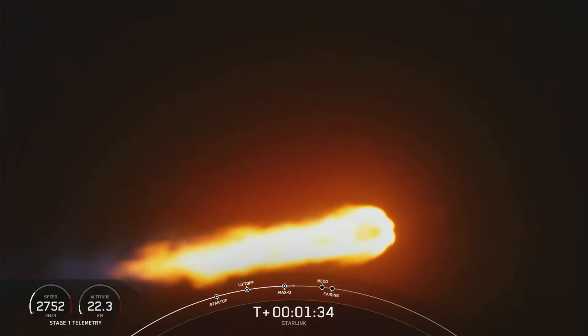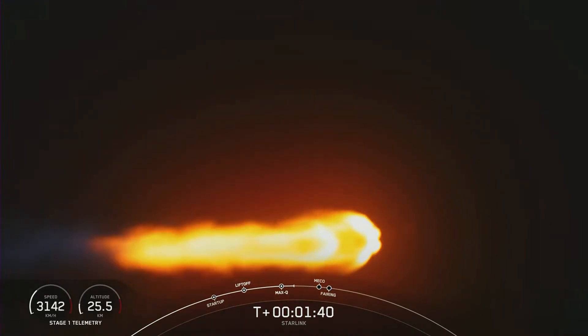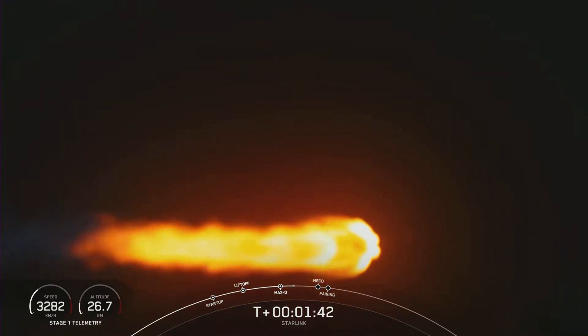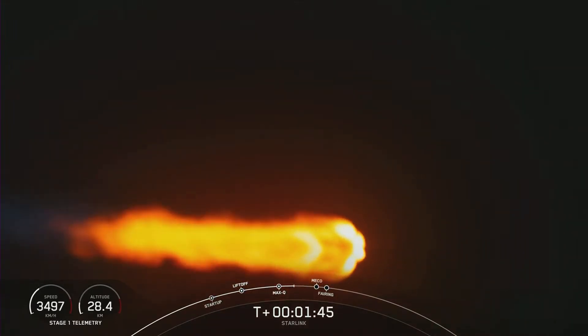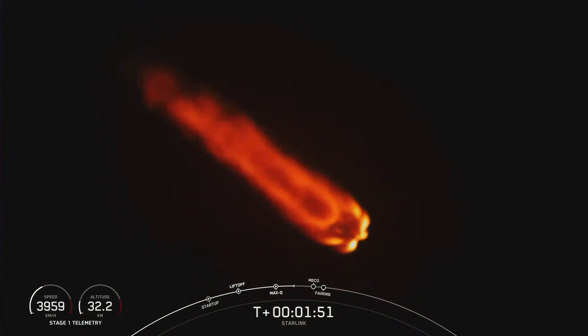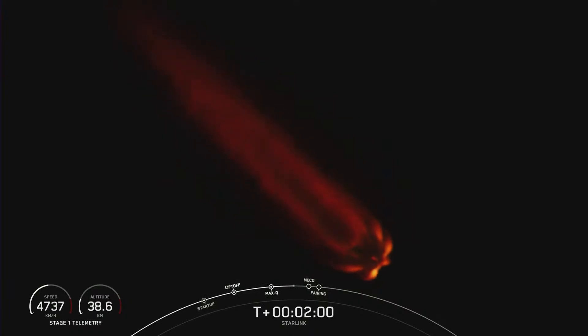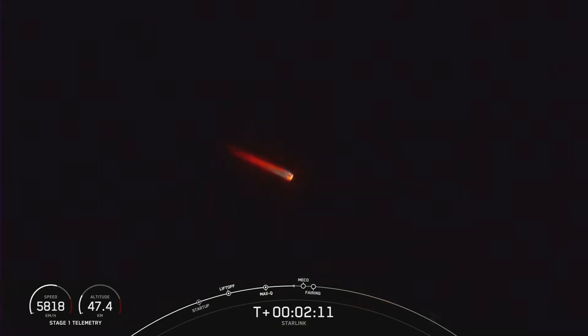We're just about a minute away from a few events happening back to back: MECO, or main engine cutoff; stage separation; and SES-1, or second stage engine start one. Falcon trajectory nominal. Main engine cutoff is where we shut down all nine of the M1D engines on the first stage, which helps slow the vehicle down in preparation for stage separation. Once the first and second stages separate, stage one will make its way back to Earth for landing, and stage two will continue on its journey. And just a few seconds after SES-1, we will have fairing deploy as well.